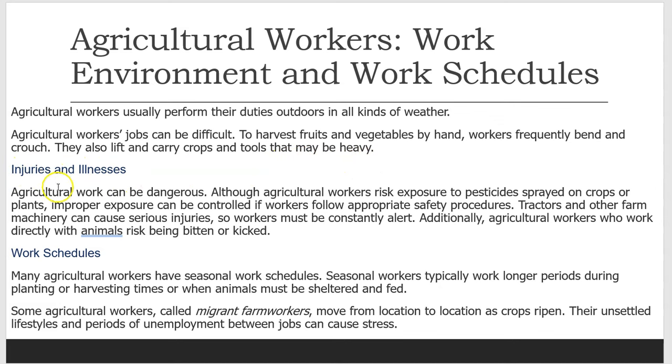Injuries and Illnesses. Agricultural work can be dangerous. Although agricultural workers risk exposure to pesticides sprayed on crops or plants, improper exposure can be controlled if workers follow appropriate safety procedures. Tractors and other farm machinery can cause serious injuries, so workers must be consistently alert. Additionally, agricultural workers who work directly with animals risk being bitten or kicked.